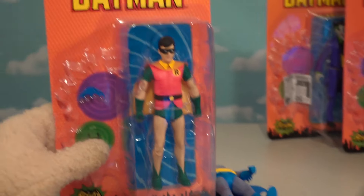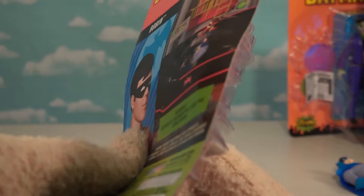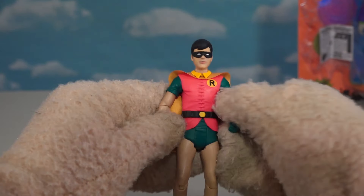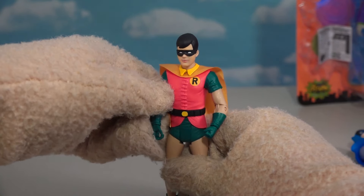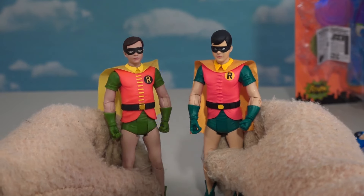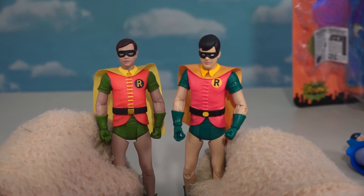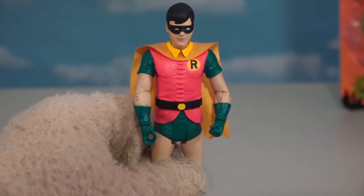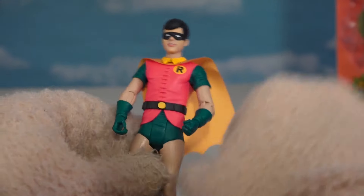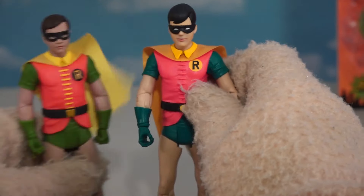And then of course we've got to get out his boy wonder here — old Robin, which we'll compare with the old one as well. Check this guy out, the boy wonder! So here is the old one, which is based off Burt Ward. You can see they used a different color scheme, just to make it a little bit different — cool for collecting purposes. There is his short cape, and then we get the dark greens and the reds, and even the symbol color is different. The face resembles him, but it doesn't resemble Burt Ward.